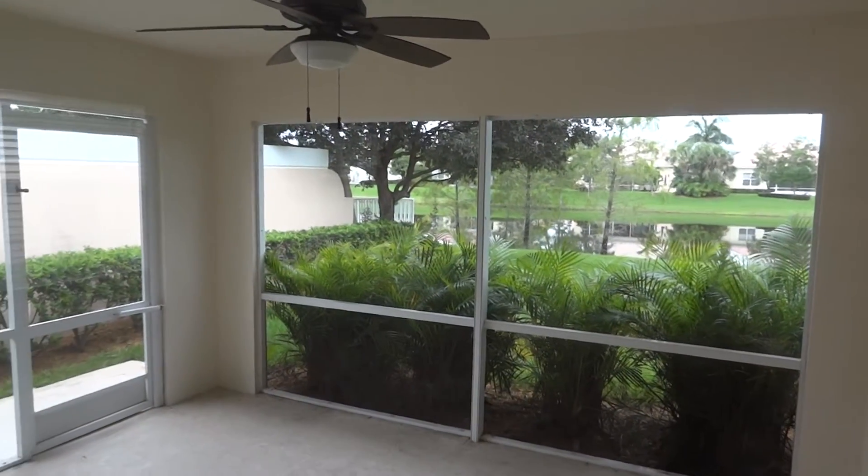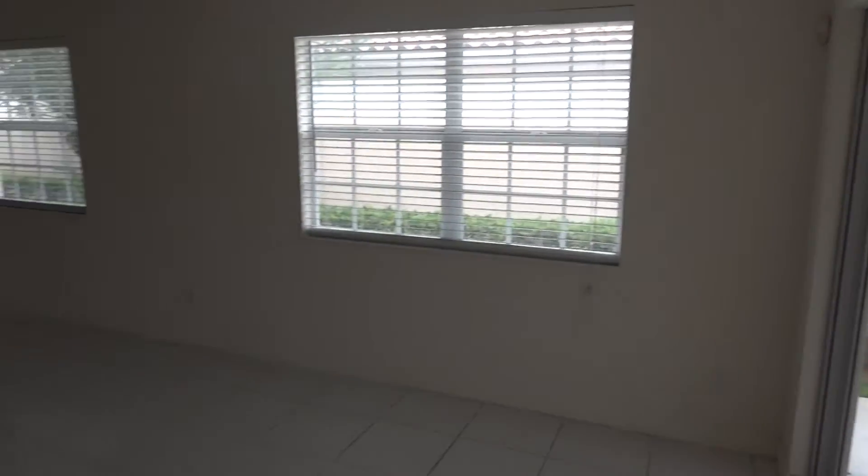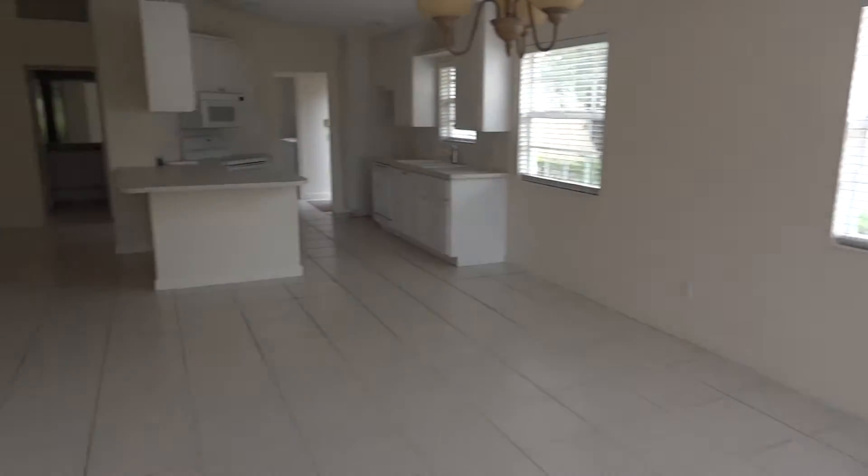Wonderful waterfront views, nice screened-in patio with ceiling fan. All tile flooring throughout the living areas.